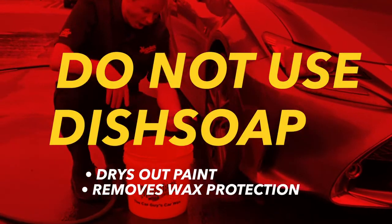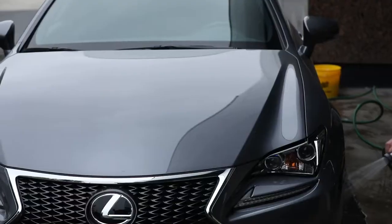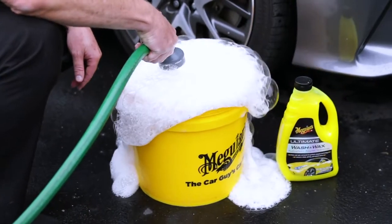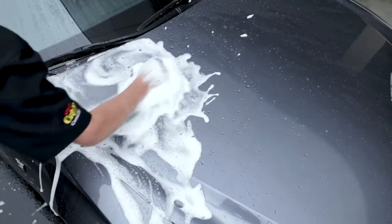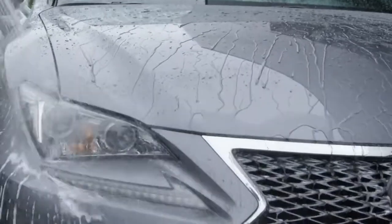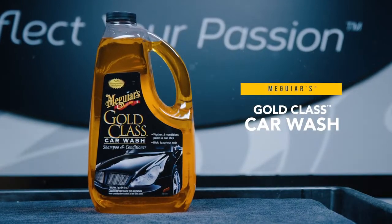Stay away from dish detergents and other relatively harsh wash solutions not intended for cars, as they will dry out the paint finish and remove or diminish existing wax protection. If you're doing a classic bucket and hose wash, Meguiar's Ultimate Wash and Wax is a great choice — it'll gently clean your paint, boost gloss, and leave additional wax protection behind. If you prefer washing with a foam cannon, Meguiar's Gold Class Car Wash Shampoo and Conditioner foams great and will gently clean and condition paint without removing wax protection.